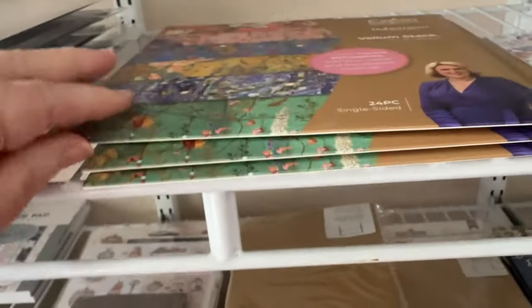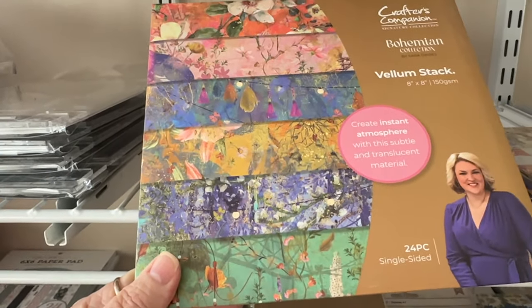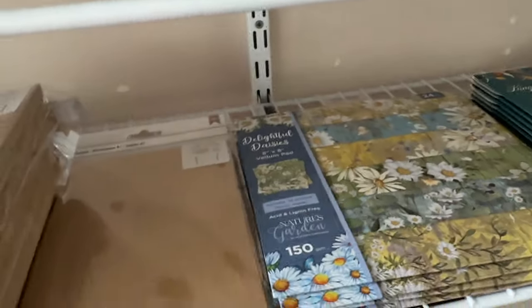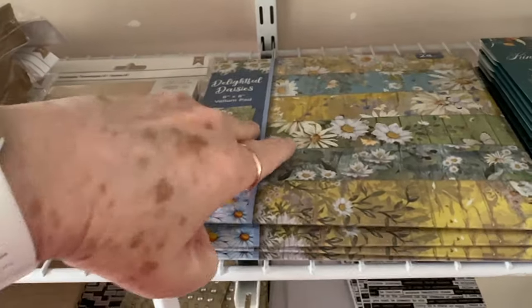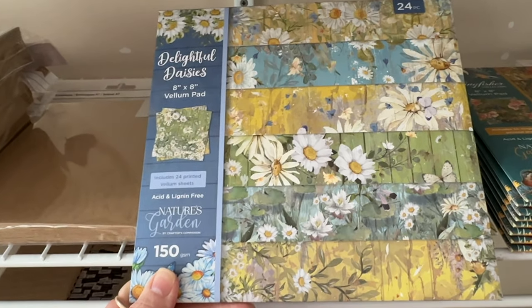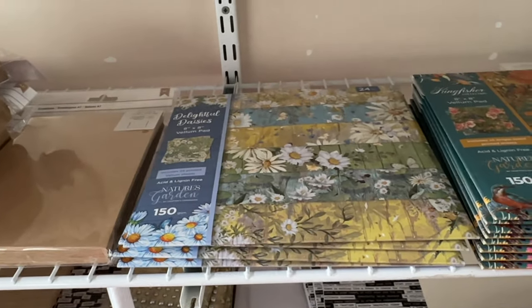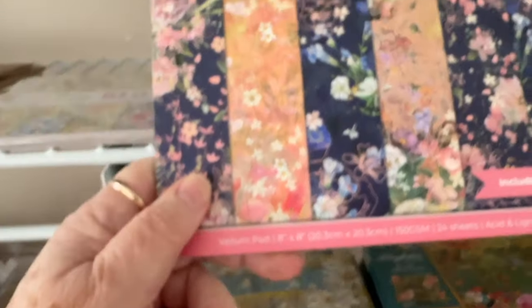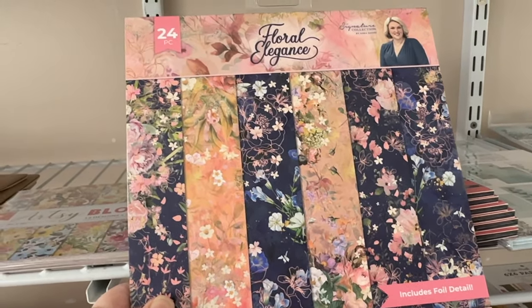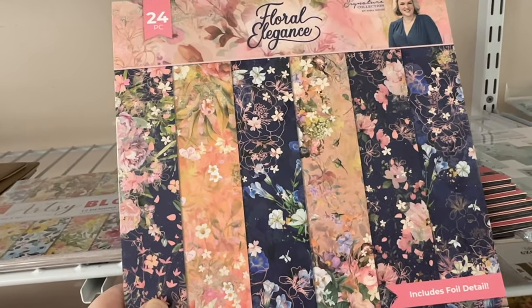We have more of this collection — that's vellum. And then we have the Delightful Daisies, that is also vellum — vellum pad, eight by eight. Then we also have this one. All these are by Sarah Davies. That is Floral Elegance, and that is a vellum pad as well.